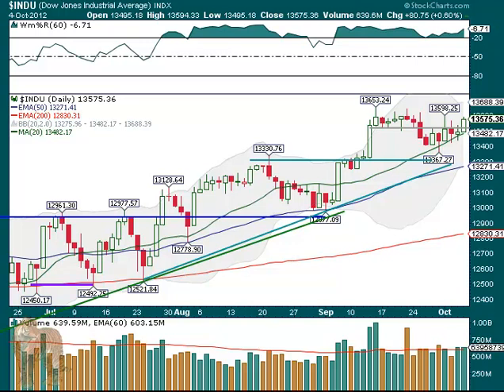Hello for Friday, October 5th, and the market on Thursday was up. The Dow closed up 80 points, and it looks like now we're not going to get the pre-election dip. We kind of looked forward to it a couple weeks ago because it would set up good for the election rally.